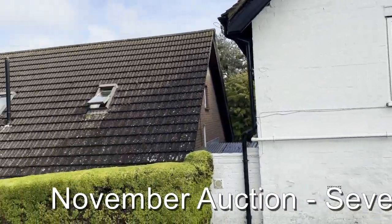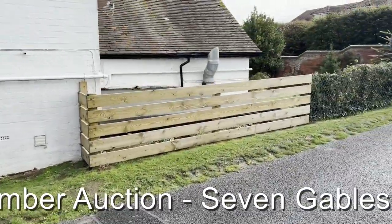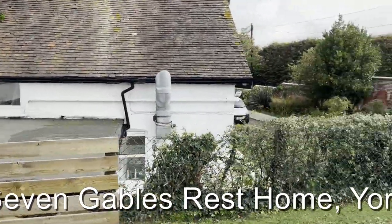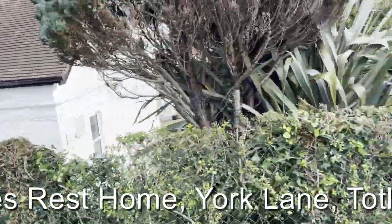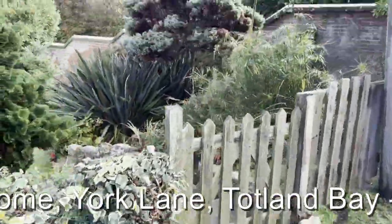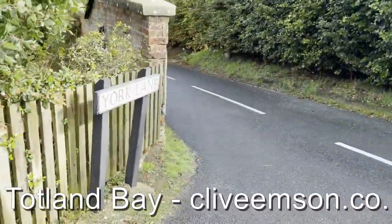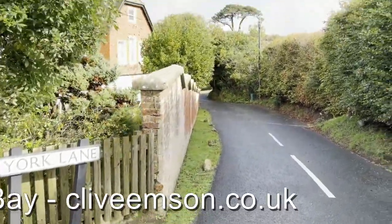Again a good indication of the size and scope of the property, with a further pedestrian gate visible as we head back round towards the main entrance on York Lane where we started.